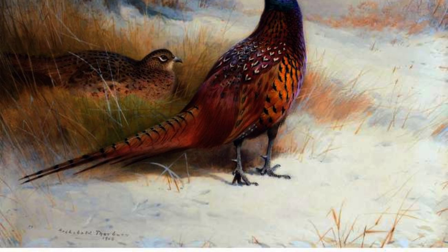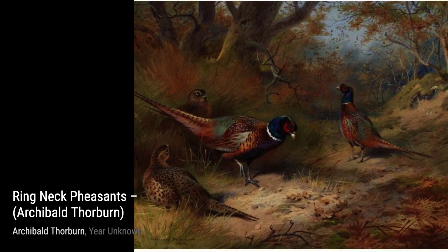Red Grouse in Flight is a true testament to Thorburn's skill. The painting captures the energy and speed of the red grouse, with its wings spread wide in mid-flight.